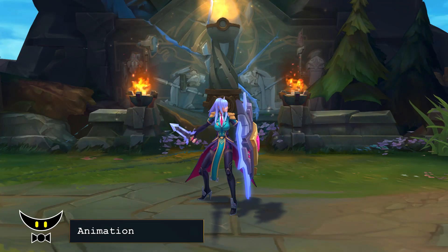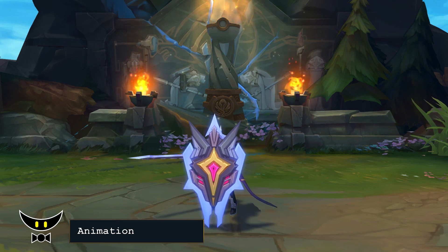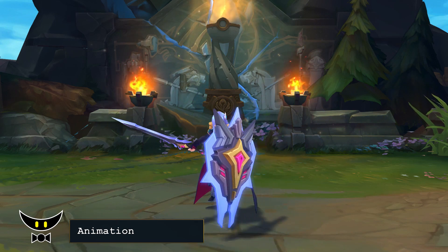As for the animations, we have a new recall but no special homeguard animation like the original Battle Academia skins. The rest is pretty much the same.